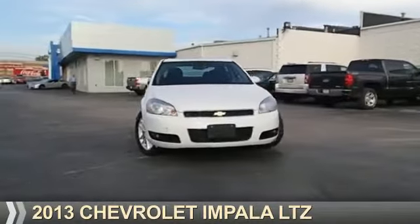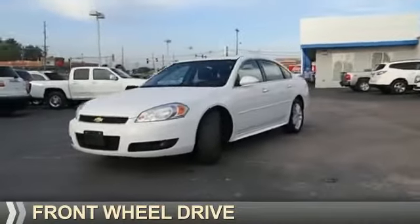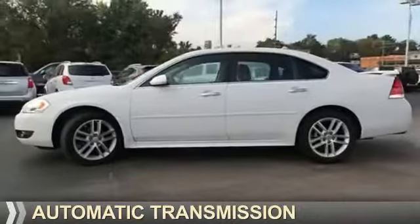Presenting the 2013 Chevrolet Impala. It's powered by front wheel drive, a 3.6 liter six-cylinder engine, and an automatic transmission.